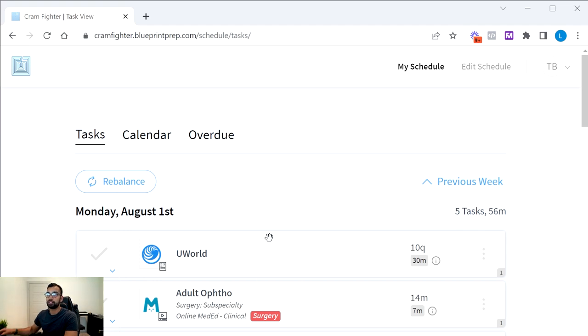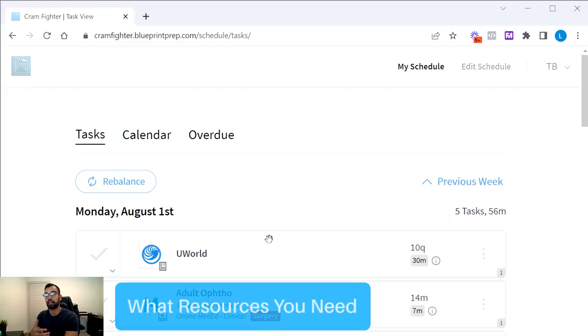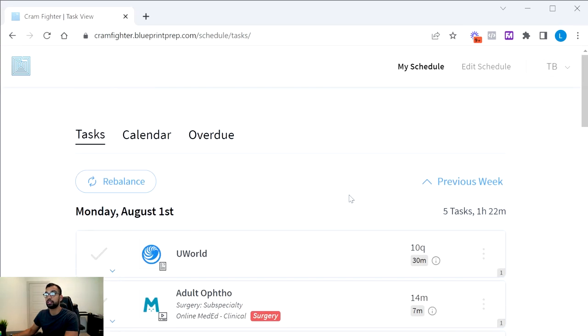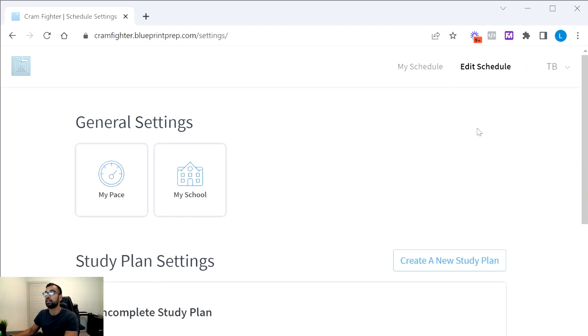The nice thing about Blueprint is that every step you'd normally spend hours doing — searching Reddit, finding a study schedule, deciding which resources to use — it handles for you in seconds. I have an old example from a student I coach, but we're going to create a brand new schedule for this episode. I'll click 'Edit Schedule' and walk through what you see on your first interaction after signing up.